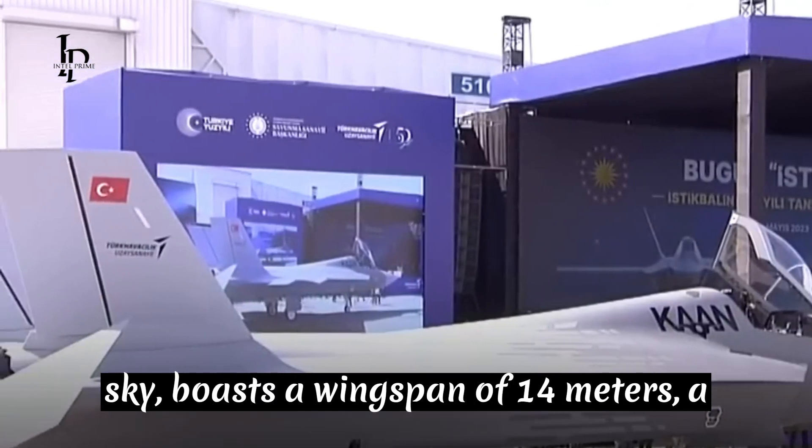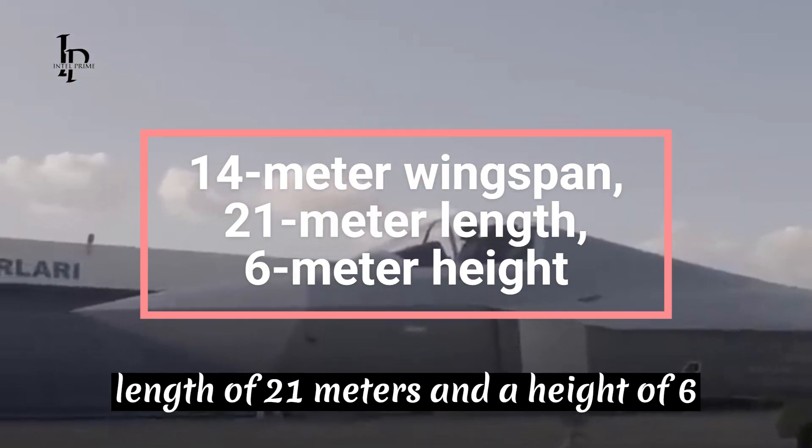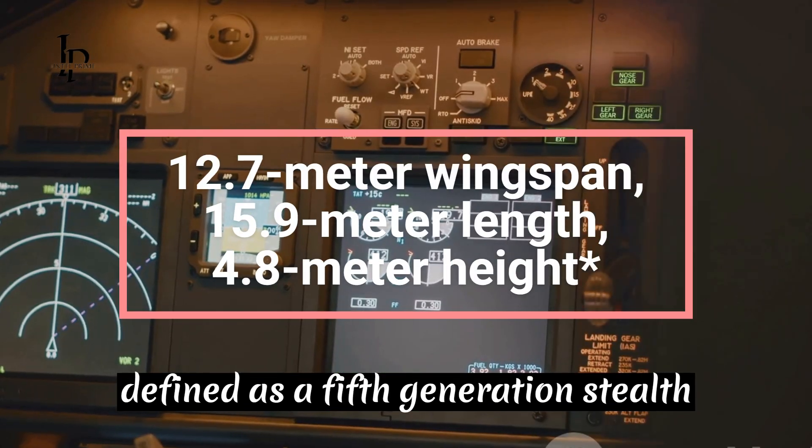The TFX Kaan, a formidable presence in the sky, boasts a wingspan of 14 meters, a length of 21 meters, and a height of 6 meters. The F-35, on the other hand, is defined as a fifth-generation stealth fighter.